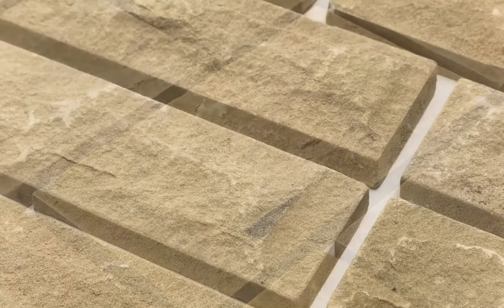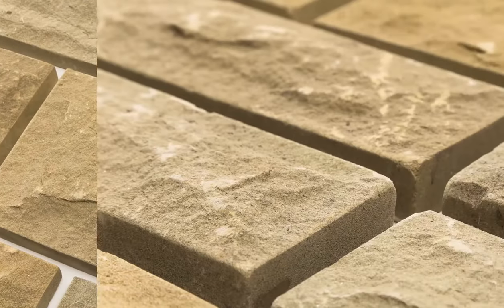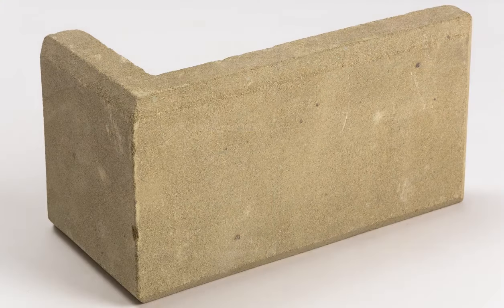Introducing the unrivalled beauty of natural Yorkshire stone cladding — the perfect way to give your property a facelift. Yorkshire Stone Facing is proud to present the highest quality in interior and exterior wall cladding, along with exceptional service standards.